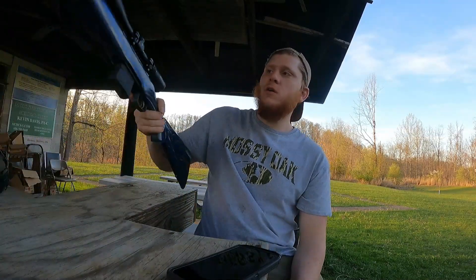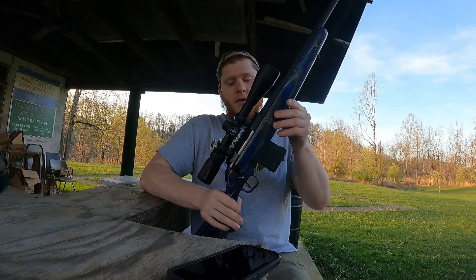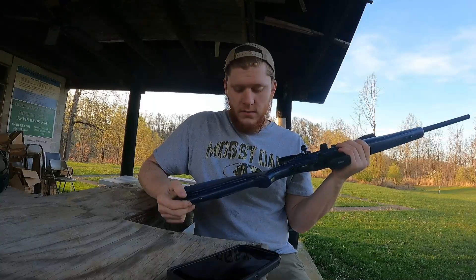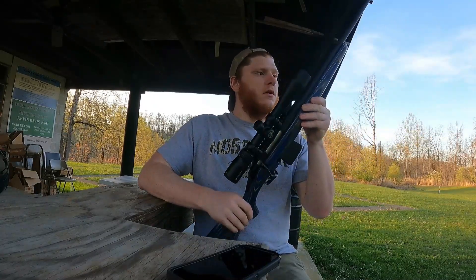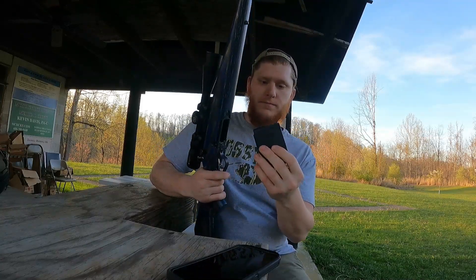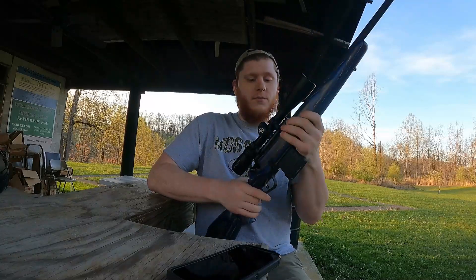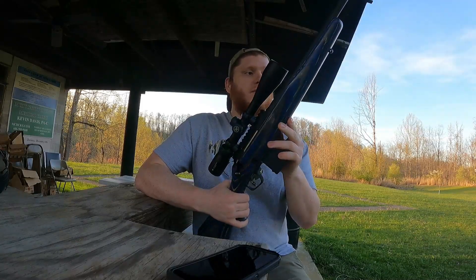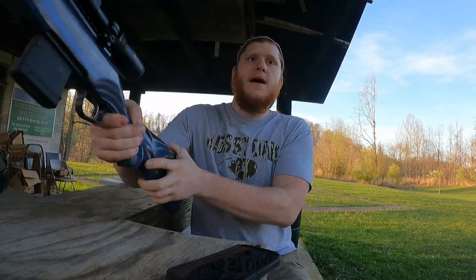Hey guys, welcome back to the range. Today we're going to be out here on one of the new clubs I just recently joined — they have a range out here, it's pretty dope. We're going to be shooting some rifles today. I got the Ruger American, I believe this is the Predator, but I don't have the stock that came with it anymore. I put this Boyd's gunstock on it and I just like the way it looks. This isn't for any real purpose — I got this just for playing around, target shooting. I did get the version that takes AR magazines, chambered in .223. It came with a Vortex Crossfire II on it, and I have yet to shoot this thing yet.